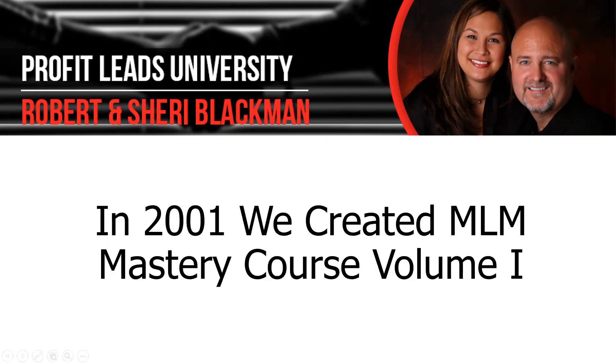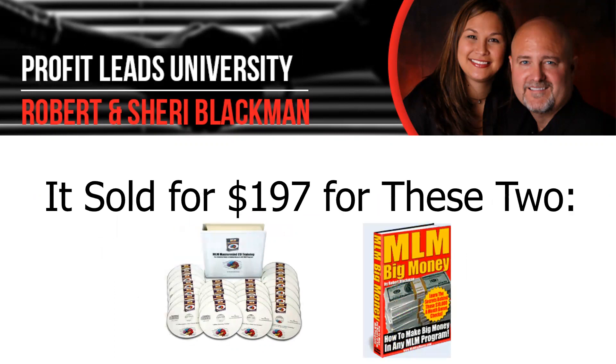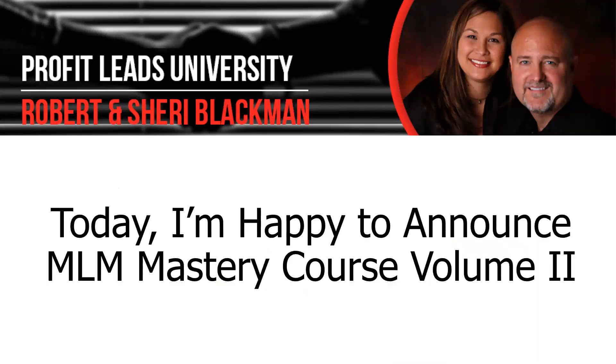Some of you know that in 2001 we created the MLM Mastery Course Volume 1. It included 16 CDs and a book, as you see here, that were mailed to you and it sold for $197 just for those two items. We sold over 10,000 copies of those.